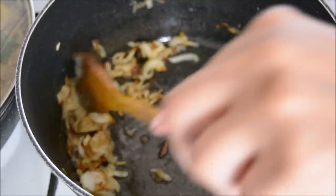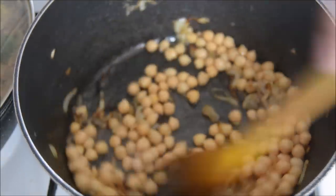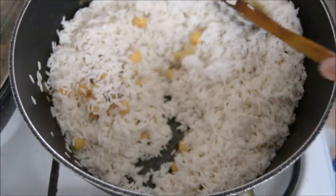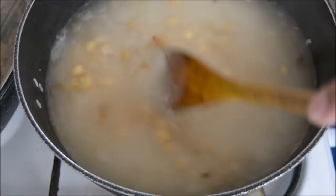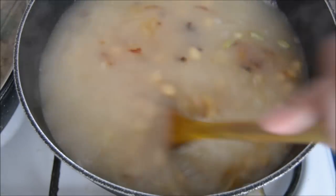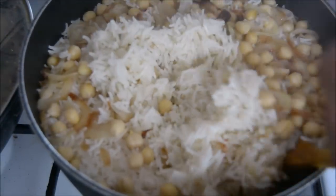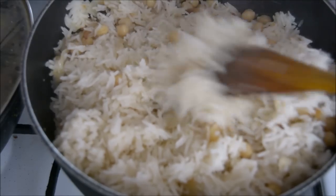I browned some onions, drained and washed the chickpeas and added them to the pan, then added the rice and water. I added some salt and I think I can see some green cardamom pods in there. Once the rice was cooked I gave it a bit of a mix and it made it a bit more special than just having plain white boiled rice.